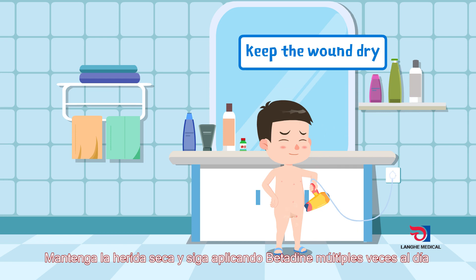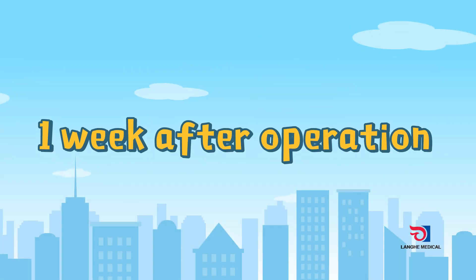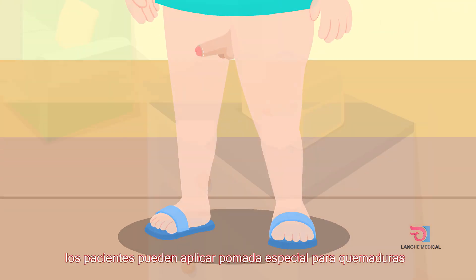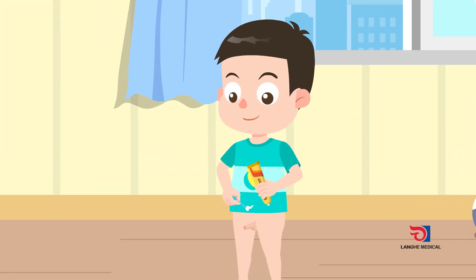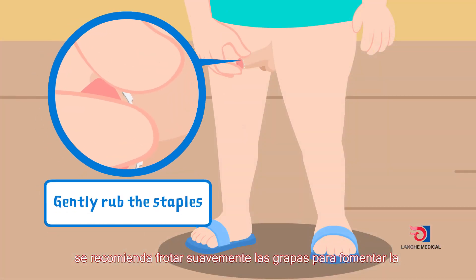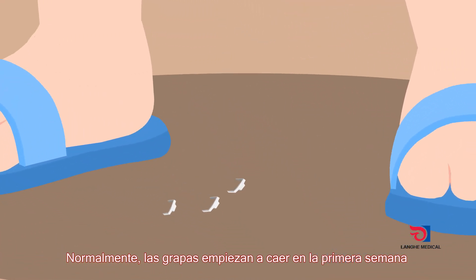Dissolving staples will fall off automatically after operation. Three days after the operation, patients can apply moisture burn ointment on the wound once in the morning and once in the evening, or gently wrap the staples one week after the operation to accelerate healing and staple removal.